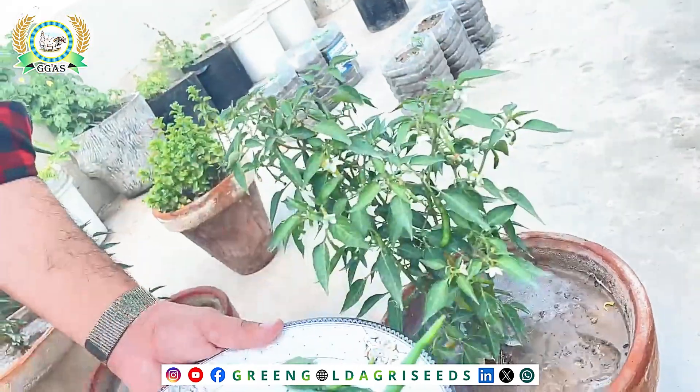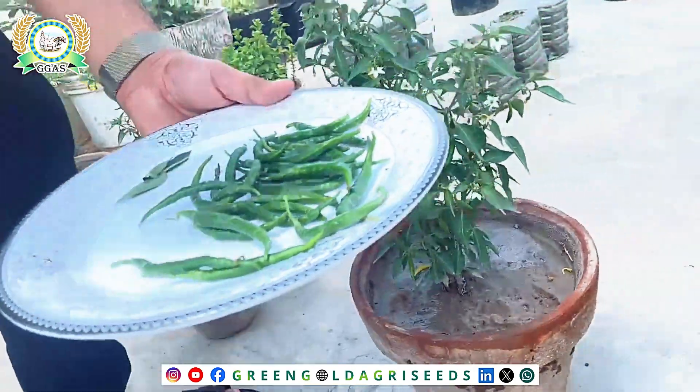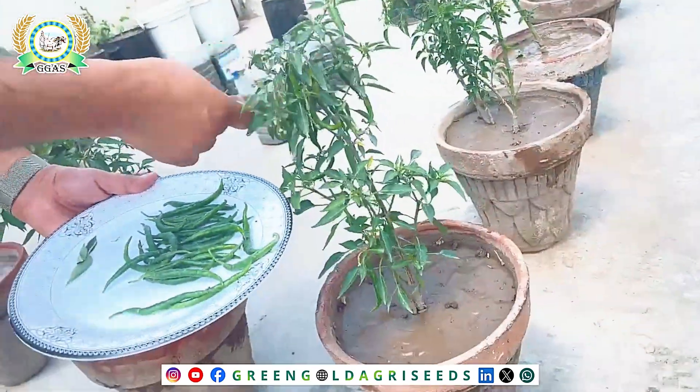You can check the fruit size, the fruit shape, and the color of it.